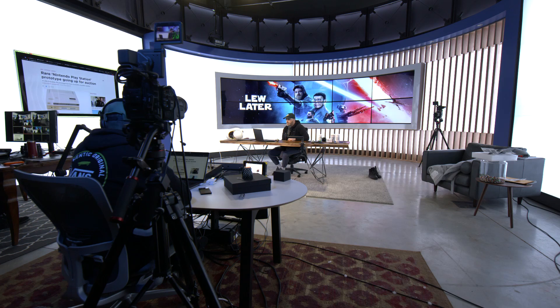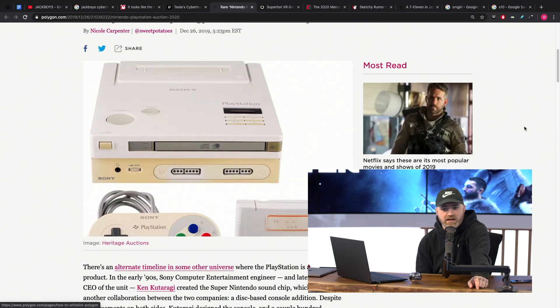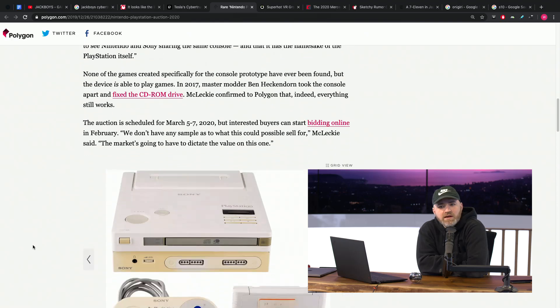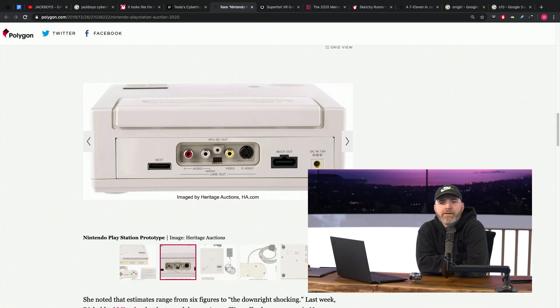A rare Nintendo PlayStation prototype is going up for auction. Yes — Nintendo PlayStation. Those words together. It's a one-of-a-kind prototype, and this device could have potentially changed the landscape of gaming forever.